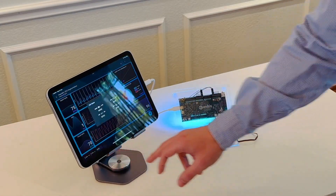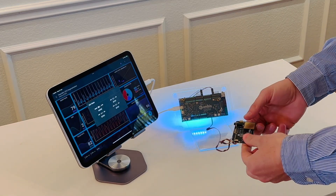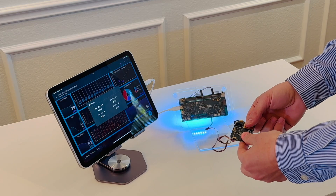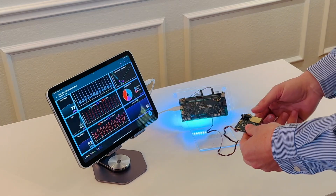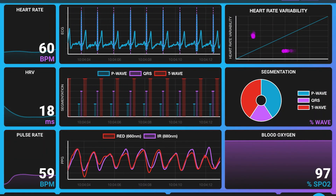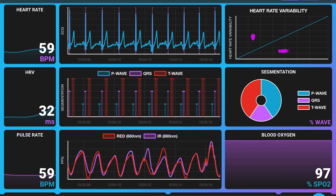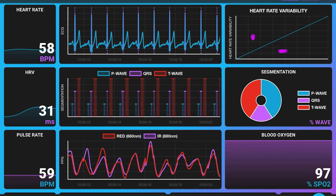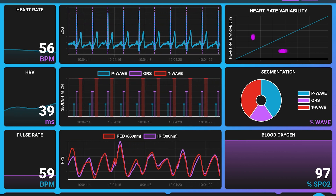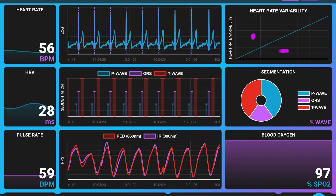Now what we can do is switch this into live mode. I'm going to pick up the sensor, hold it in my hand firmly but not too tight, and then switch this to live. Now that it's in live mode, you can see the difference — you can actually see in real time my particular heart rate, which is around 60 beats per minute. You can see my ECG signal, which is a bit noisier, but it's still able to identify the various segments — the P-wave, the QRS, the T-wave. It's able to capture all of those different sections.